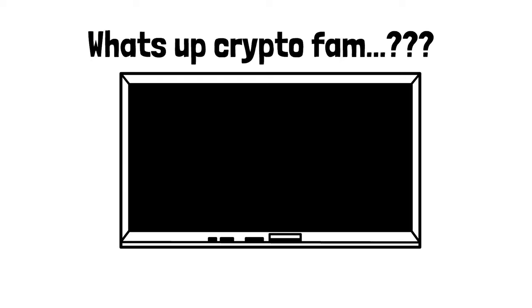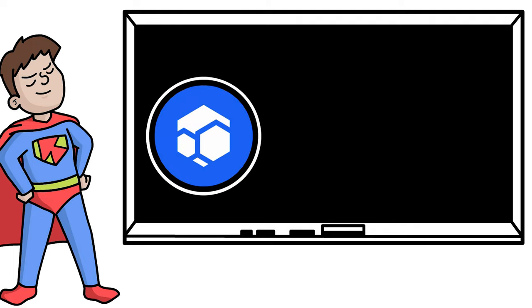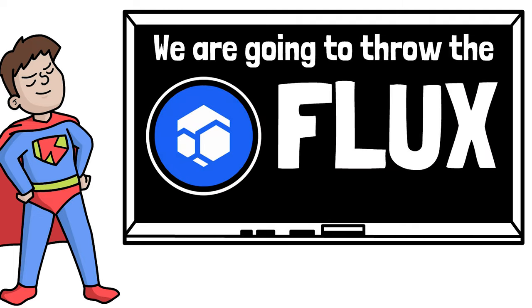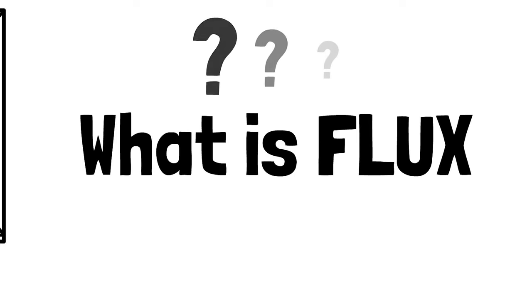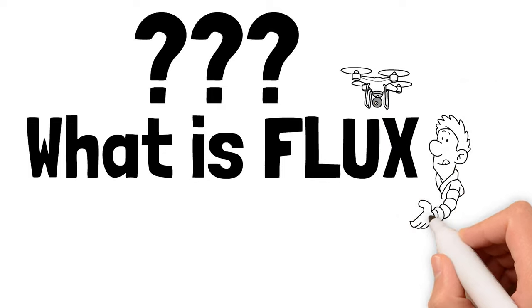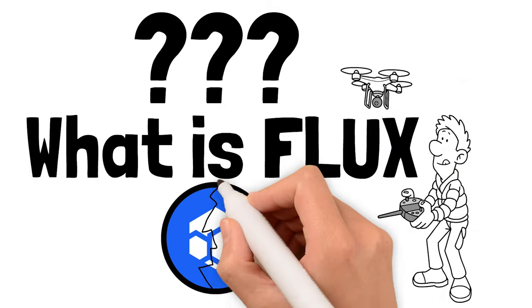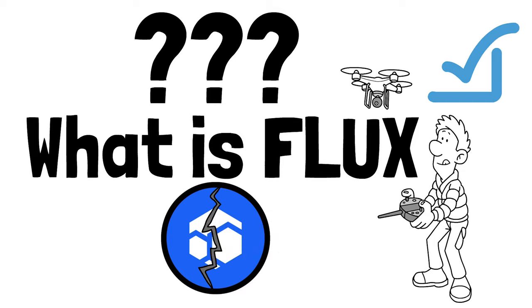What's up crypto fam, welcome back to my crypto breakdown whiteboard mini series. In today's video we're going to break down Flux. What is Flux? That's a great question. Let me give you a high level crypto definition, which is going to be way over your head, then I'll break it down in layman's terms so even if you have zero crypto experience you will be able to fully understand the potential of an asset like Flux.